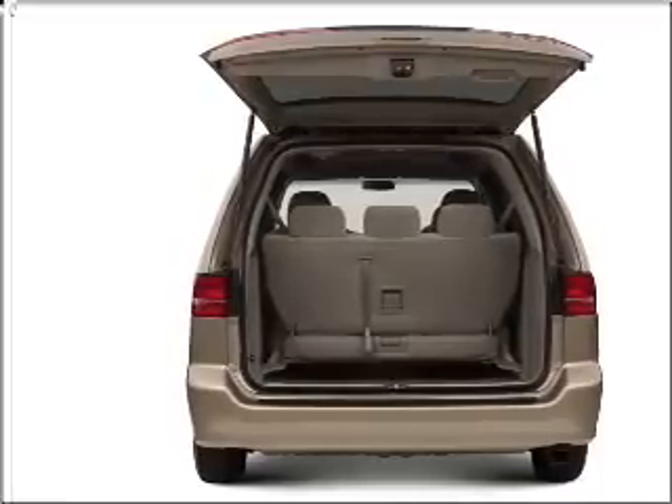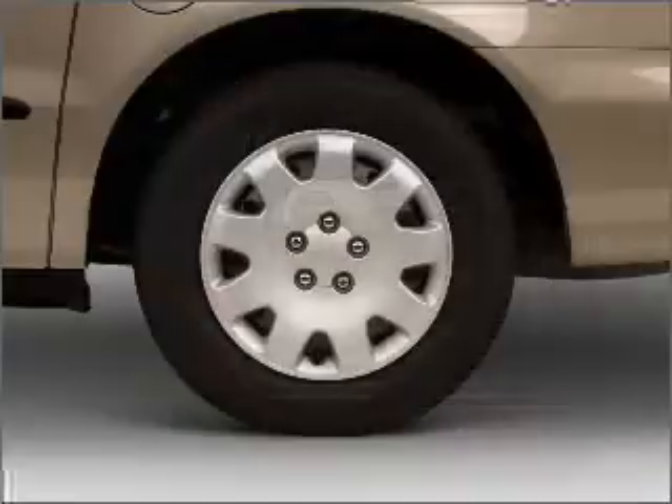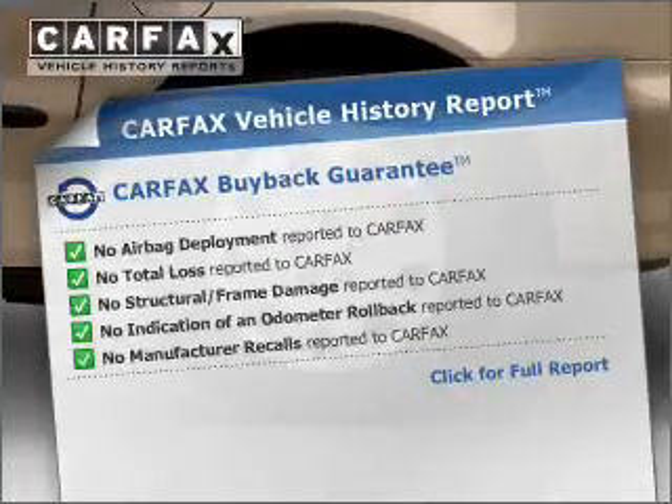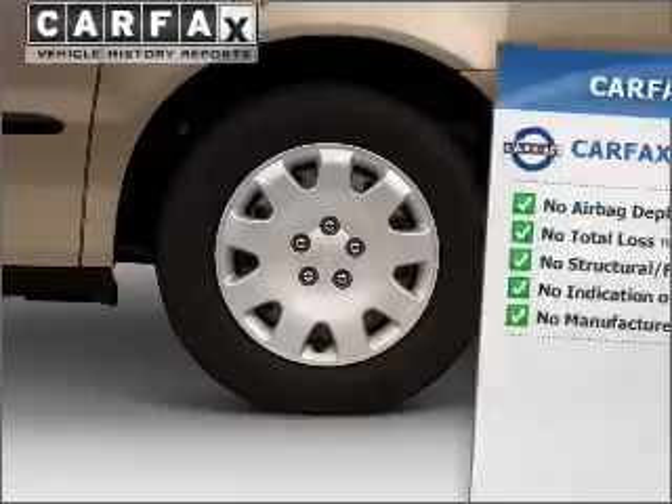Stand out from the crowd with premium wheels. Anti-lock brakes help you bring your vehicle to a safe stop. An included Carfax Vehicle History Report allows you to purchase with confidence and the knowledge that your buy was a smart choice.